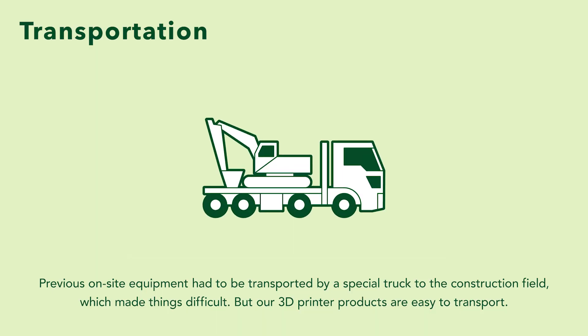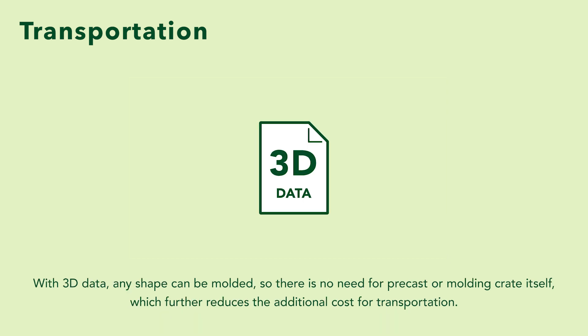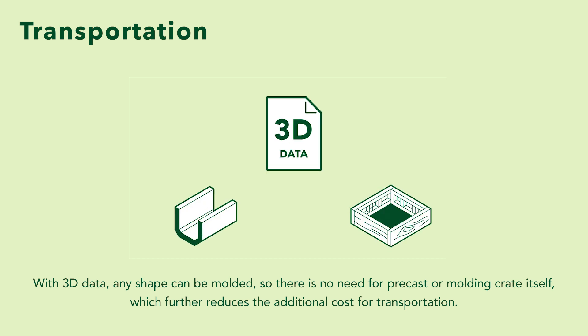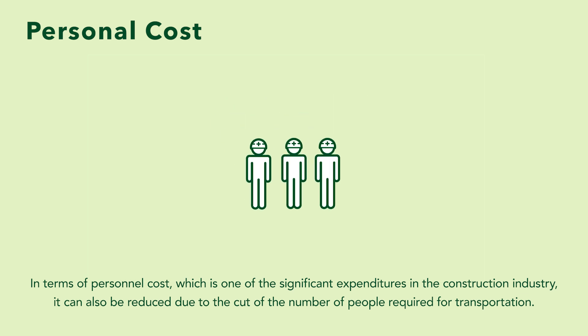The previous on-site equipment had to be transported by a special truck to the construction field, which made things difficult, but our 3D printer products are easy to transport. With 3D data, any shape can be molded, so there is no need for precast or molding crate itself, which further reduces the additional cost for transportation. In terms of personnel cost, which is one of the significant expenditures in the construction industry, it can also be reduced due to the cut of the number of people required for transportation.